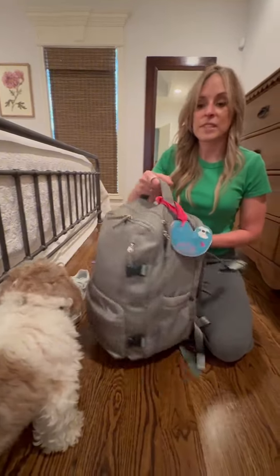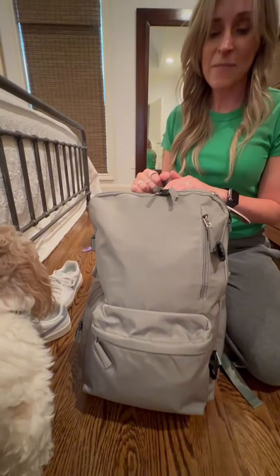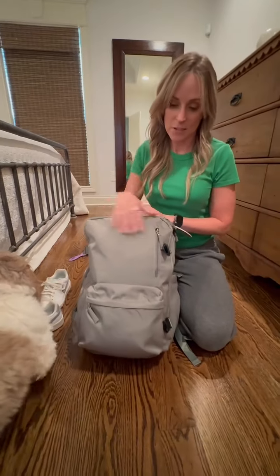It just works really, really great — I love it. The fabric is durable. This backpack has been on at least five trips, including overseas, and it still looks really good.